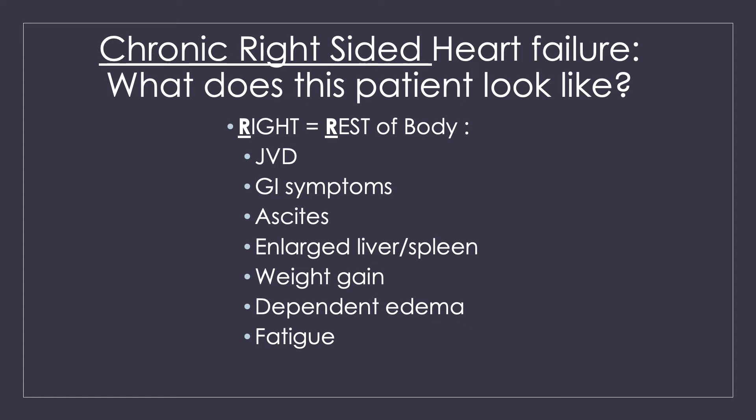When you think of right-sided heart failure, think of the rest of the body — right equals the rest of the body. If blood can't go forward from the right ventricle, it backs up into the right atrium and then into the rest of the body's blood vessels. So you're going to have JVD — jugular venous distension — fluid backing up in the neck. You can have GI symptoms, ascites, enlarged organs in the abdomen, general weight gain, dependent edema in the legs, and a lot of fatigue. They're full of fluid in the rest of their body because it has nowhere else to go.